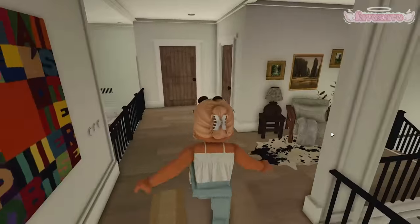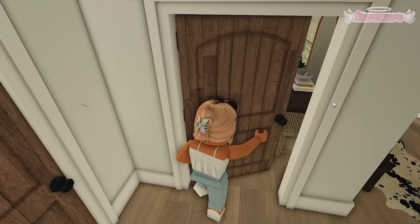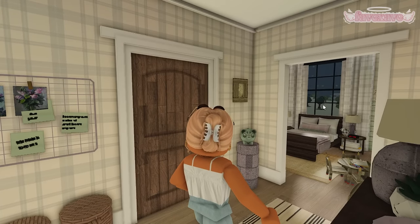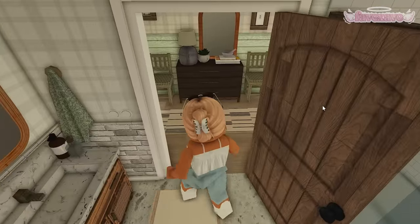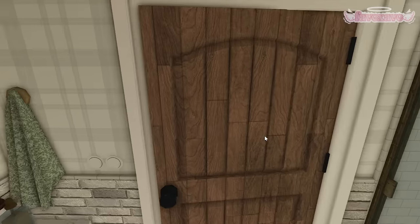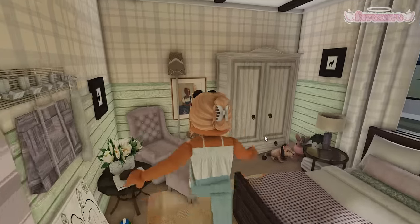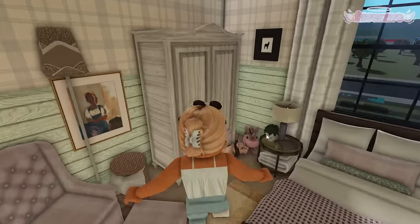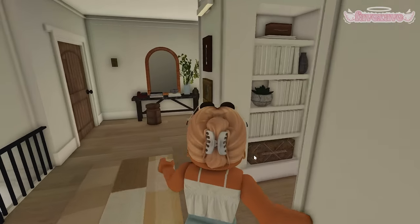Down here we have the guest bathroom — another half bath for guests. Then there's the toddler bedroom: this is Ruby's bedroom. I love it — it's adorable and perfect size. When she grows up she could still have this room. She also has her own bathroom with a shower, bathtub, sink, soaps, and toilet. I went for a green and pink color scheme with a little yellow and blues. Everything — the paintings, toys, textures — it's just very Ruby.